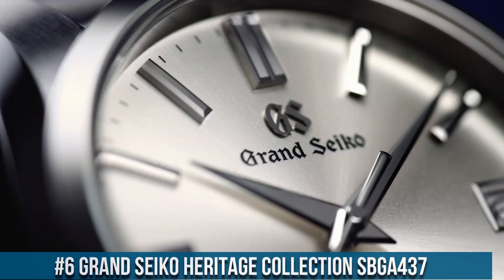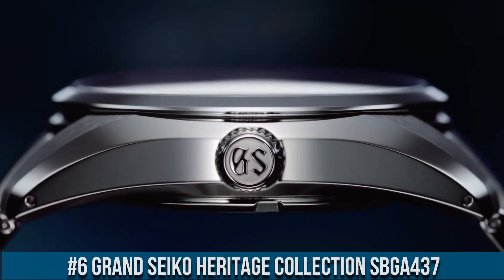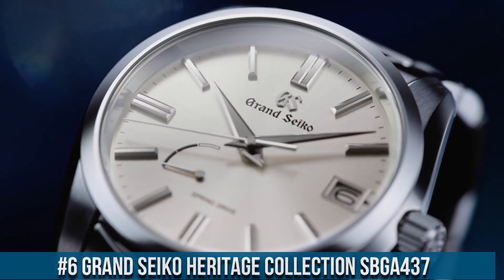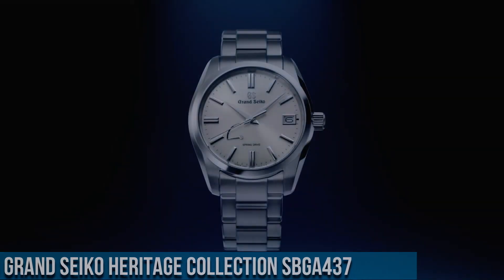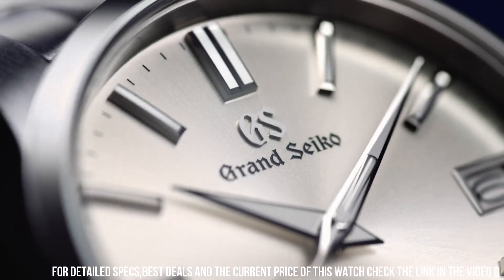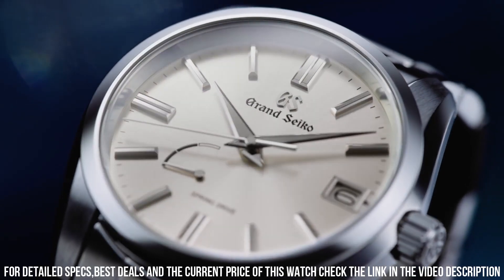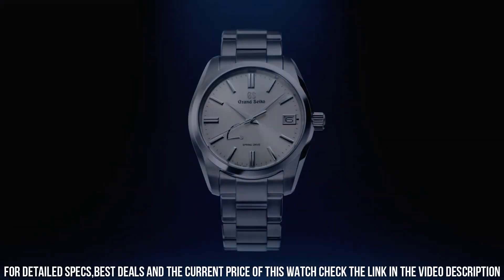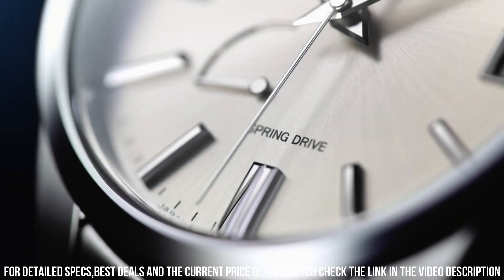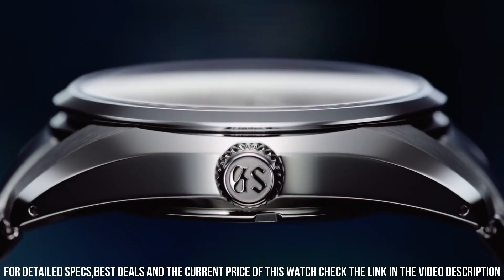Number 6. Grand Seiko Heritage Collection SBGA413. Exterior: Stainless Steel. Case Back: Screw. Glass Material: Dual Curve Sapphire Crystal. Glass Coating: Anti-Reflective Coating on Inner Surface. Case Size: Diameter 40.0mm, Lug-to-Lug 46.6mm.